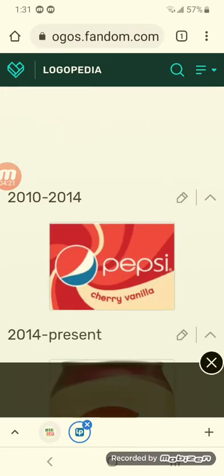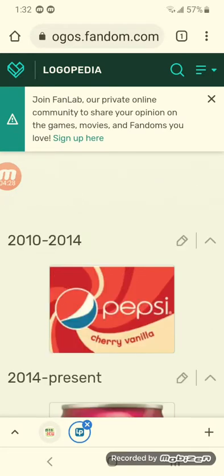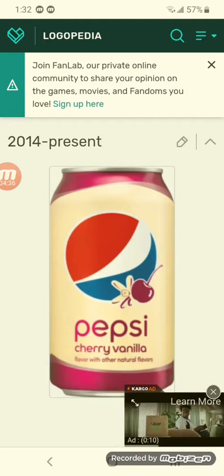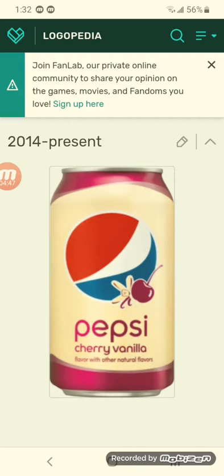Now we're going to take a look at Pepsi Cherry Vanilla. 2010 to 2014 — there's the Pepsi logo, and below there's a white shape, there's the word Cherry Vanilla in red text on a pink, orange, red, and tan background. 2014 to the present — there's the Pepsi logo, on it there's a vanilla flower and cherry, and below it says Pepsi Cherry Vanilla with flavor with other natural flavors in purple text.